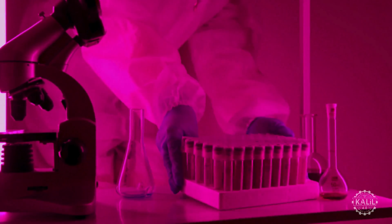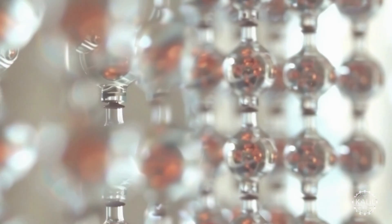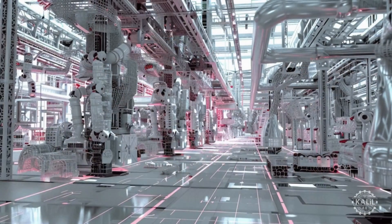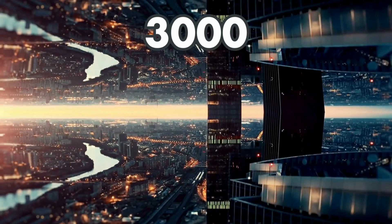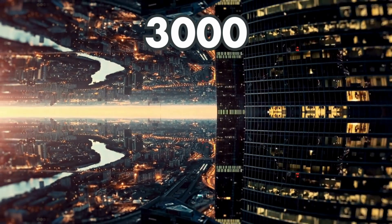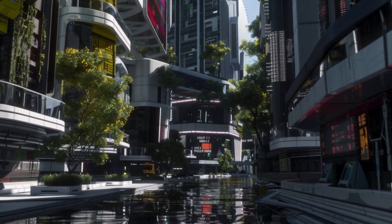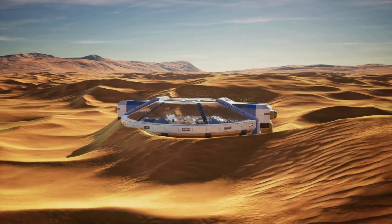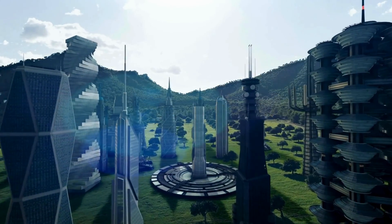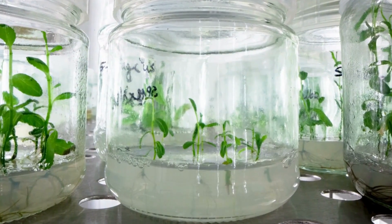The integration of biological and synthetic components creates living machines, raising profound existential questions. These hybrids can perform complex tasks designed for adaptability and resilience. During Y3K, society exists in a post-scarcity economy with basic needs like food, shelter, and healthcare universally accessible, thanks to advanced automation and resource management.